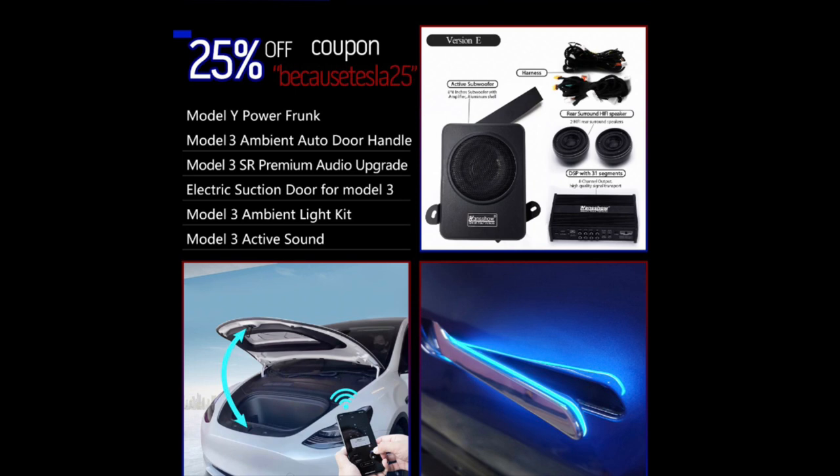They also have a new item that I haven't seen yet — it's the Model 3 Ambient Auto Door Handle. It's basically a light that goes around the door handle that lights up when it auto-presents as you walk up to it, and I think that's pretty cool looking. Also, for those of you with the standard range or standard range plus that don't have premium audio, they make a kit — a wiring harness that enables the speakers that come with the car but just aren't enabled yet. There's also a power amp and a subwoofer, which is a pretty cool upgrade if you're into that.